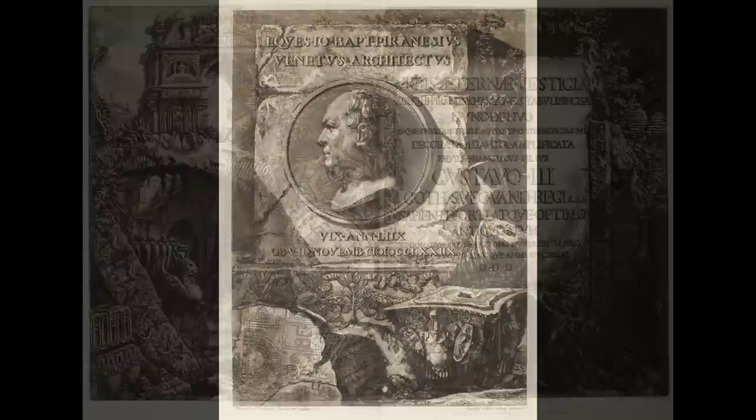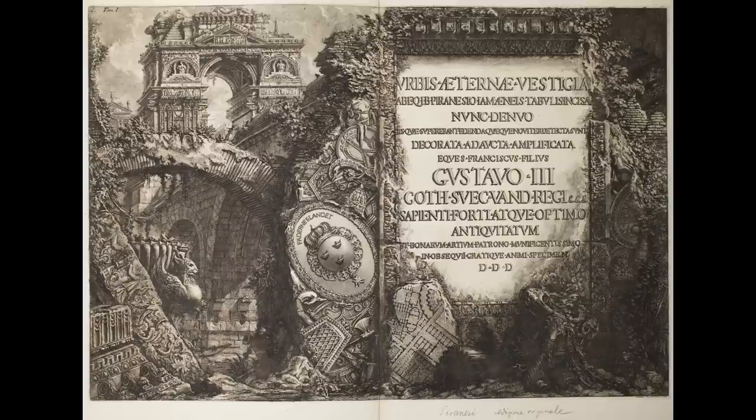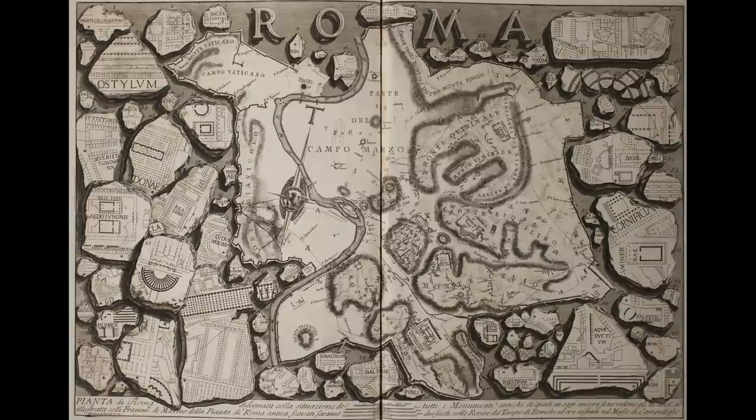Subsequently, I taught a seminar entitled 'The Rome of the Imagination,' based around the prints that Ron had discovered. Here's one of the title pages for the Antiquities of Rome. And here, one of the great images that Piranesi provides — an illustration of the Severan marble map of the city.